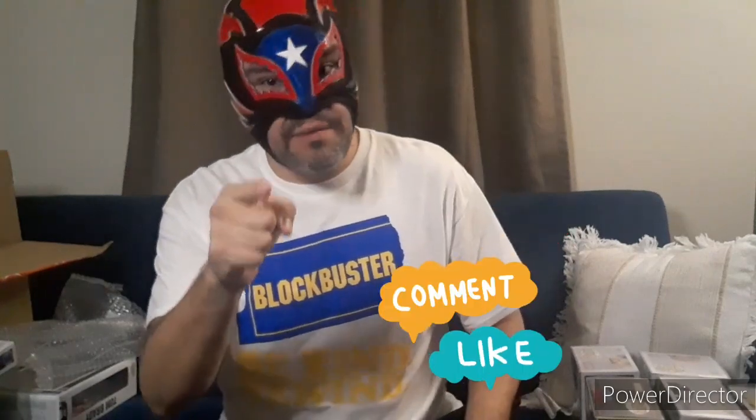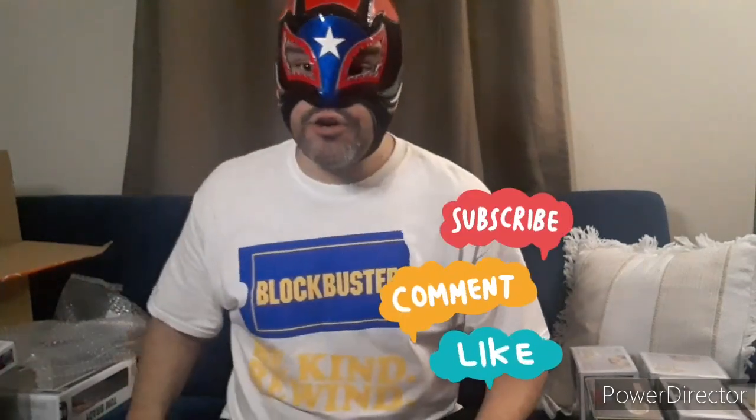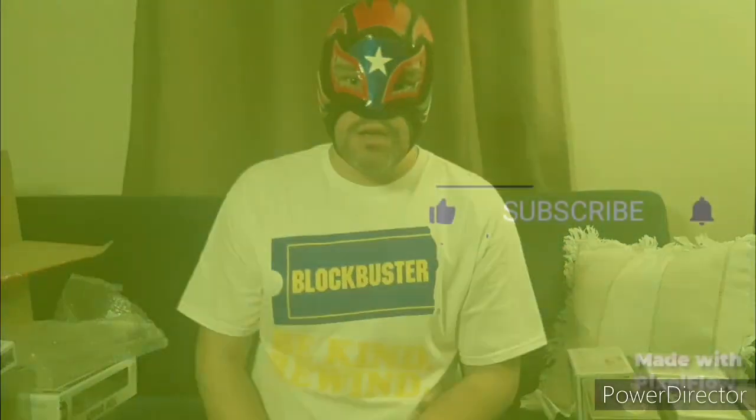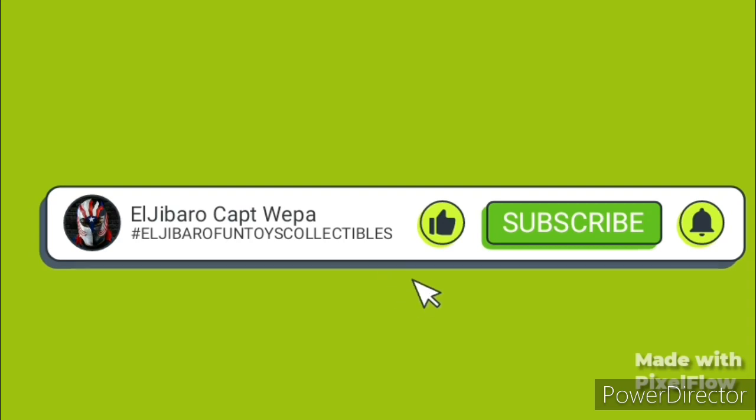So that's one, two, three, four, five, six so far. Hope you liked this video guys — hit that subscribe button, that bell, that notification, share the video, have fun watching it, show your kids, show your friends. This is El Jibarro Captain Wepa — see you in the next video, Part Two. Take care, be humble, have fun, watch your movies, play with toys, collect toys, collect movies. See you in the next video — bye!